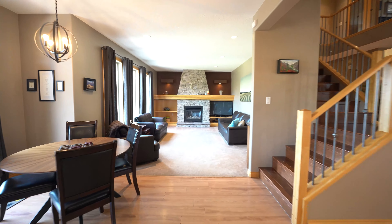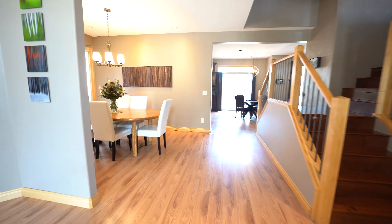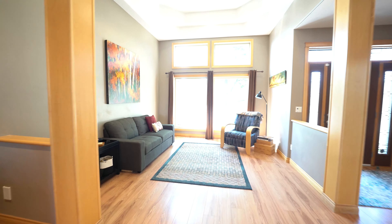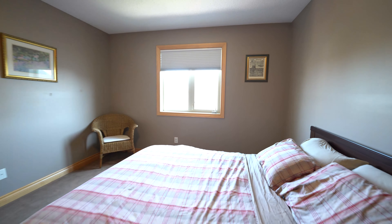Here we are on the main floor of this 2575 square foot two-story. This home has a modern take on a classic floor plan with a large formal living room and dining room at the front. The living room has huge ceiling height and laminate floors throughout most of the main.